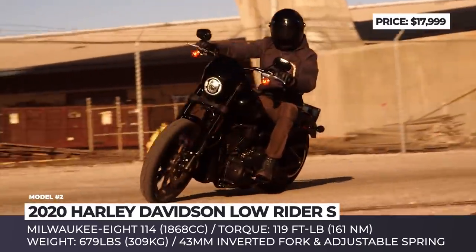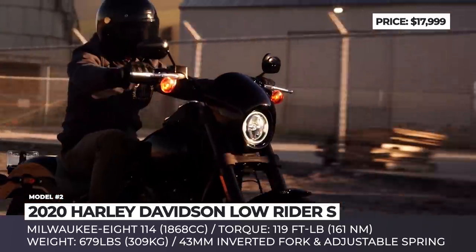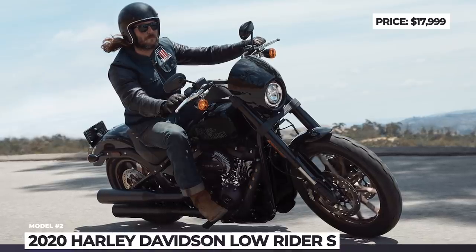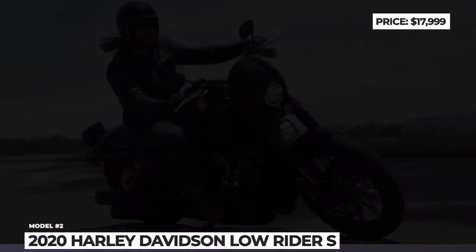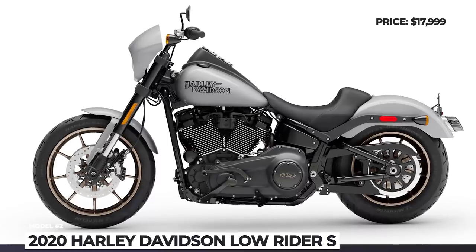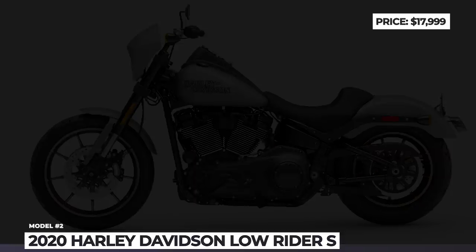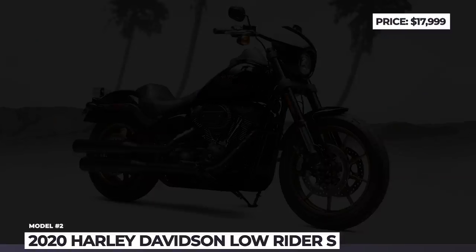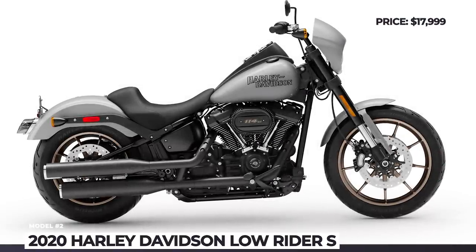The suspension is now represented by a 43mm inverted fork up front and a single adjustable spring in the rear, positioned at an optimized angle between the frame and the swingarm, replacing the former dual shocks. This Harley is stopped by dual 300mm discs up front and a single 292mm in the rear, with standard ABS.